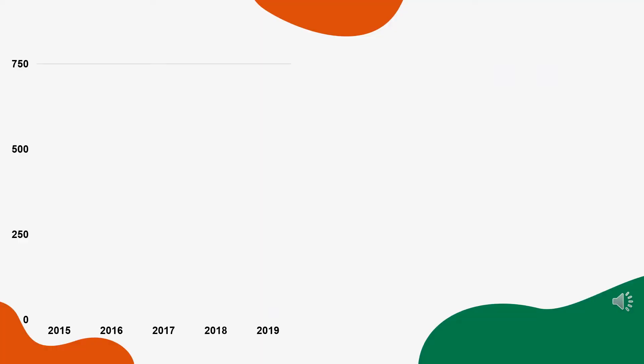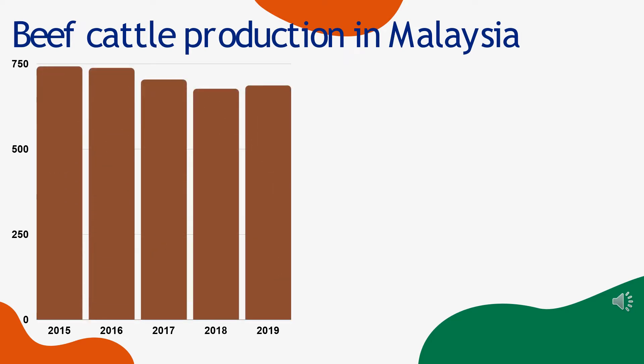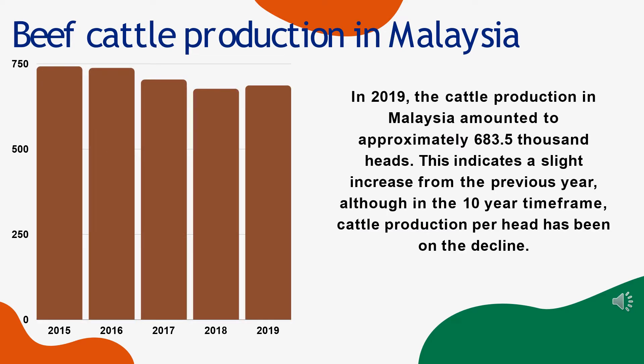Next is beef cattle production in Malaysia. In 2019, the cattle production in Malaysia amounted to approximately 683.5 thousand heads. This indicates a slight increase from the previous year, although in the 10-year time frame, cattle production per head has been on the decline.